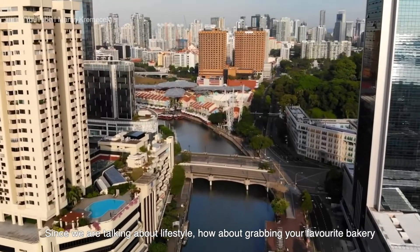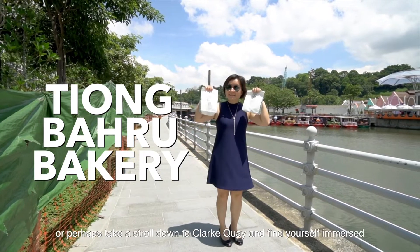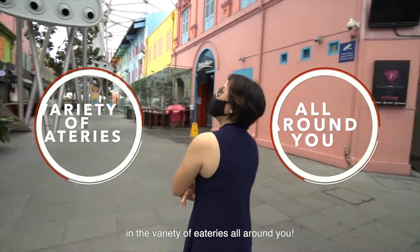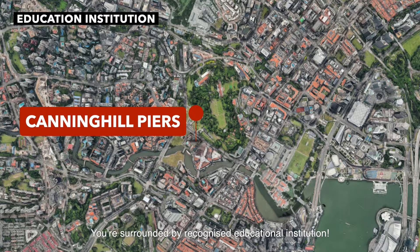Since we are talking about lifestyle, how about grabbing your favourite bakery at the famous Tiong Bahru Bakery? Or perhaps take a stroll down to Keong Saik and find yourself immersed in the variety of eateries all around you. And for the kids, parents be rest assured, you are surrounded by recognised educational institutions.